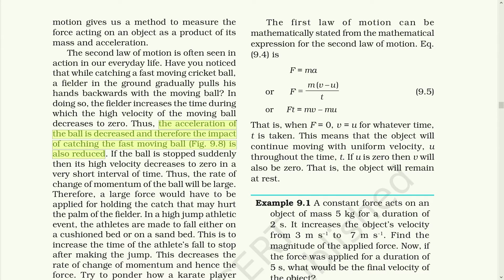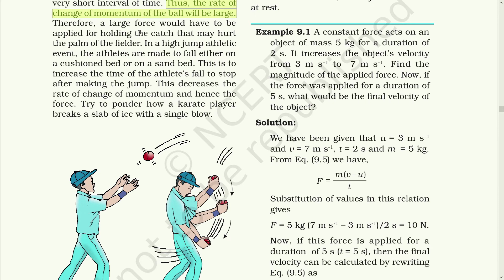If the ball is stopped suddenly, its high velocity decreases to zero in a very short interval of time. Thus the rate of change of momentum of the ball will be large. So if you directly catch the ball without pulling your hands back, it may hurt you with a very hard effect, because the velocity directly becomes zero within a very short period of time. If you take a little more time to stop the ball, that would decrease the effect of its velocity. A large force would have to be applied in holding the catch, which may hurt the palm of the fielder.